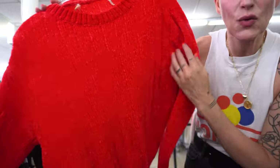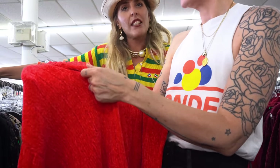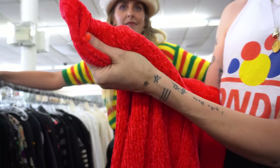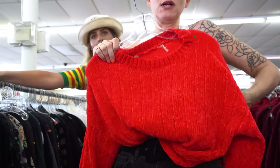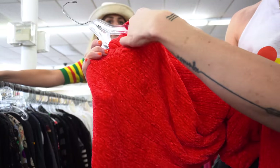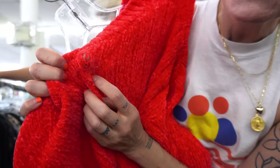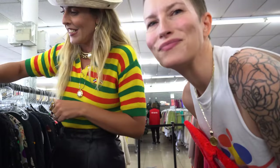I found this red chenille — just like a poppy cherry red and it's cute. It would be fun tucked into something — it's a good poppy color. But there are these holes in it, which I wouldn't usually mind, but for a video I don't know — we don't want the holes to show.